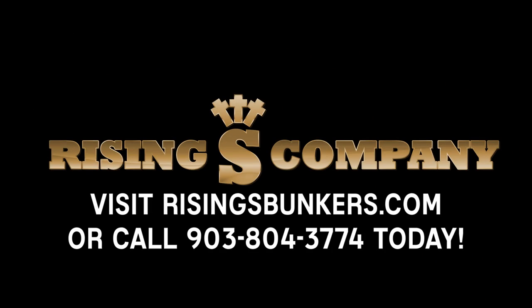Again, Clyde Scott, Rising S Bunkers. Thank you for visiting the video today. We'll see you next time.